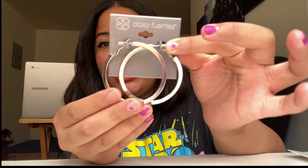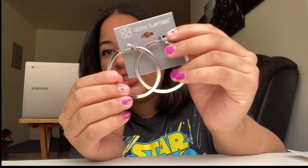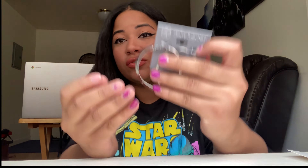Another thing from Burlington — I got these metal earrings by the brand Daisy Fuentes, and they were $4.99. They're so pretty and I love silver. I just wanted to try them — they look so cute and really minimalist, which is why I got them.